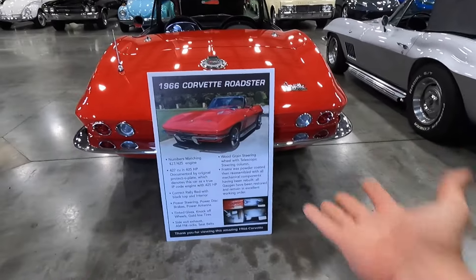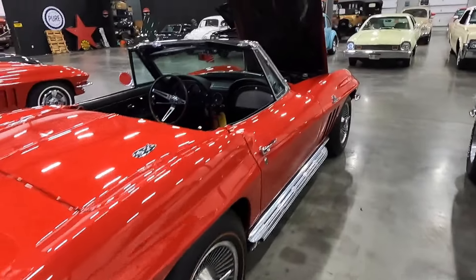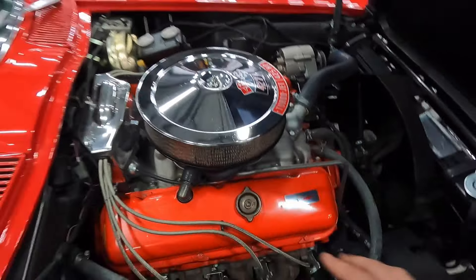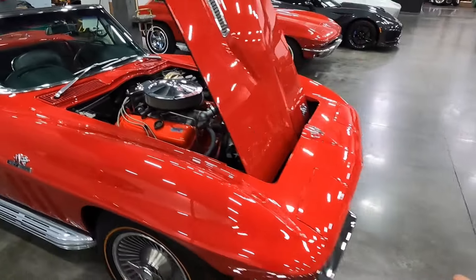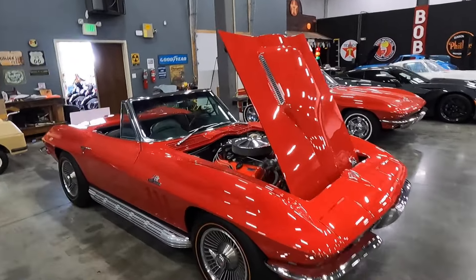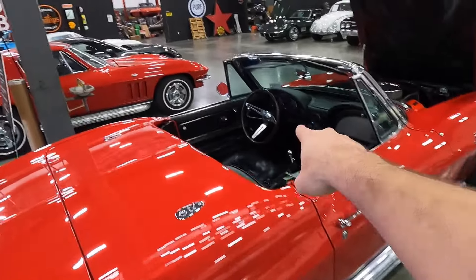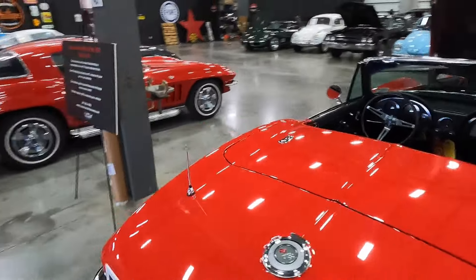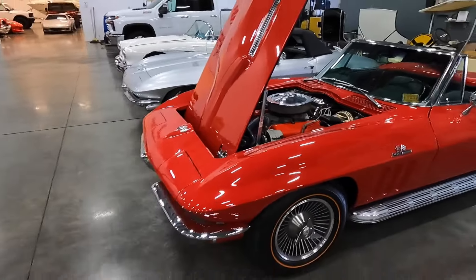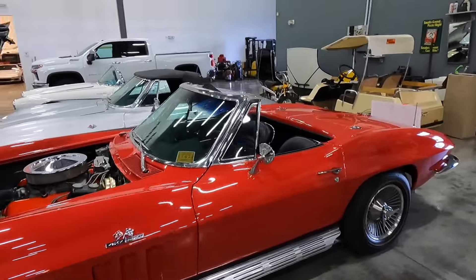There's the little board with all the details. This is a complete nut-and-bolt frame-off restoration — not done by my shop, but they powder-coated the chassis in a similar fashion to how I do my own restorations. So nice to have one just done. It also has a telescoping wheel, which is a great feature. Fantastic — 425 horsepower, 427 cubic inches. I love the '66 big-block hood; it looks great.